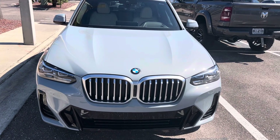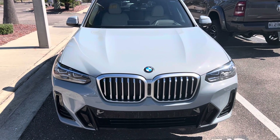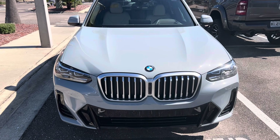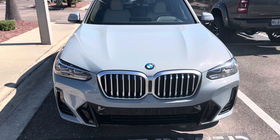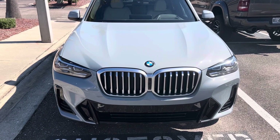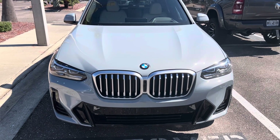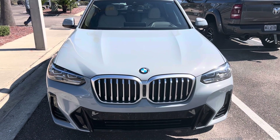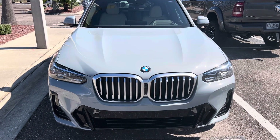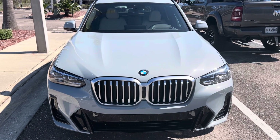That's 904-562-7322. Here at Tom Busch BMW, 6914 Blanding Boulevard, Jacksonville, Florida. Thank you very much, and have a great Tom Busch BMW Orange Park day.